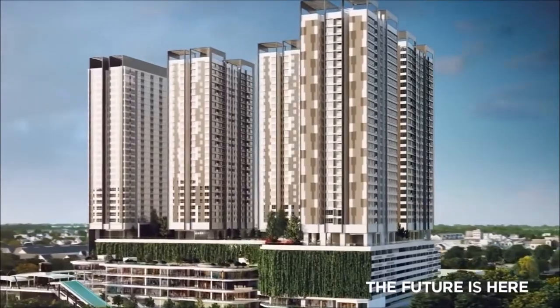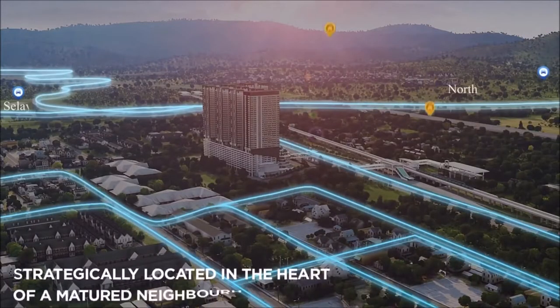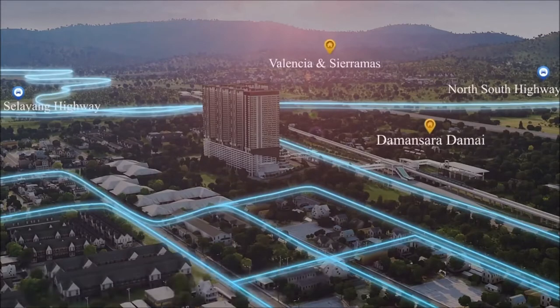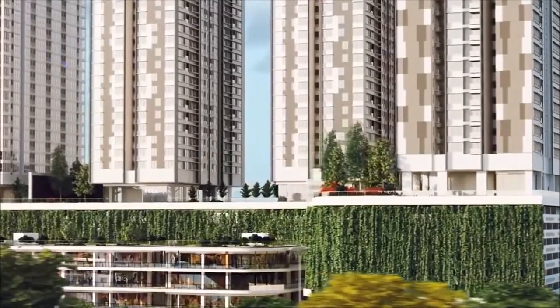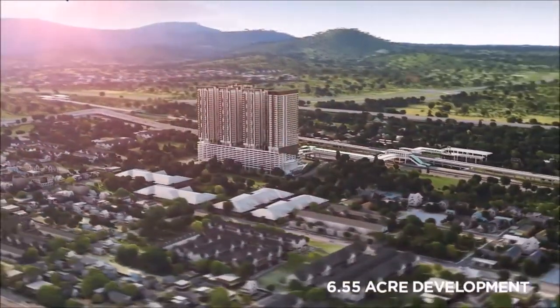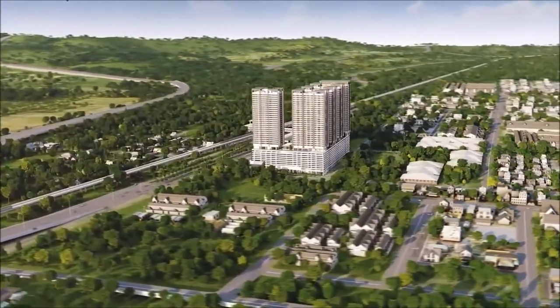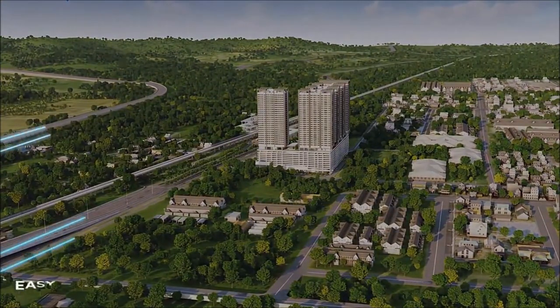Convenient, upbeat, vibrant, and strategically located in a super prime location, D-Sara Central is the epitome of the lifestyle of the future. Pulled across 6.55 acres and located at the heart of Jalan Sungai Buloh, D-Sara Central is a fully integrated mixed development.